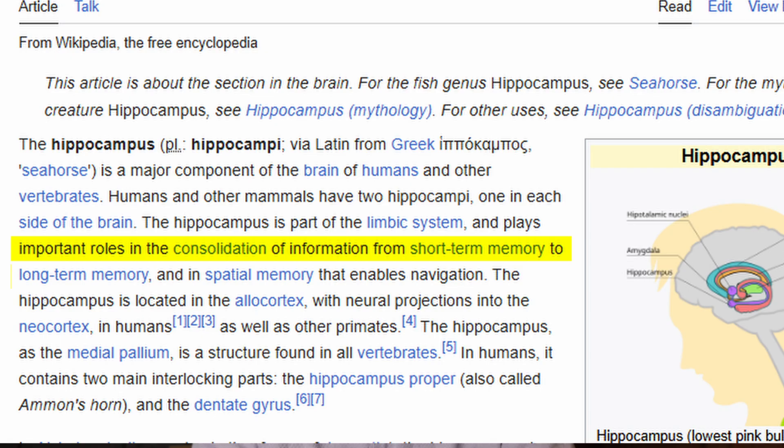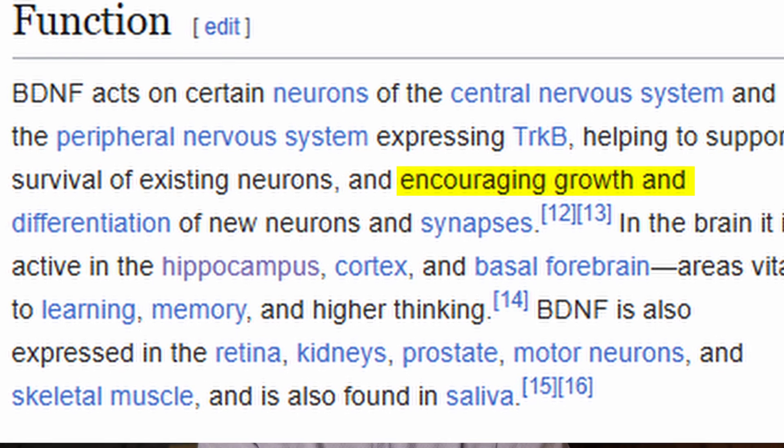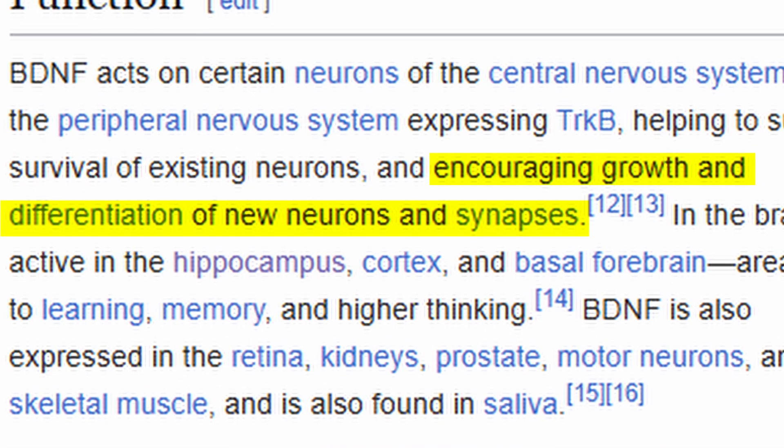And can you guess what the hippocampus is responsible for? Memory and learning. The exercise also stimulates production of BDNF — brain-derived neurotrophic factor — and that in turn stimulates production of new brain cells and new connections.